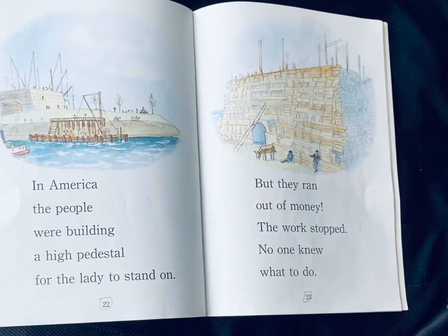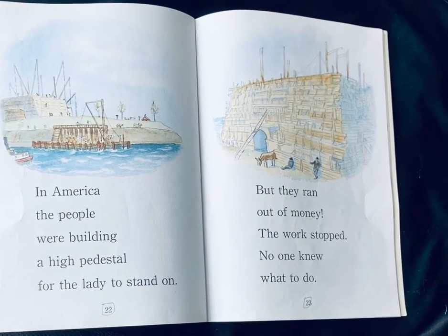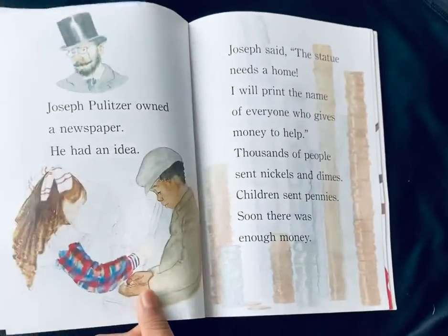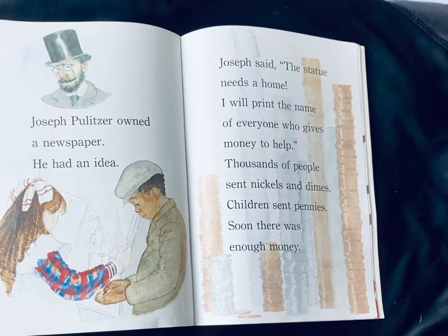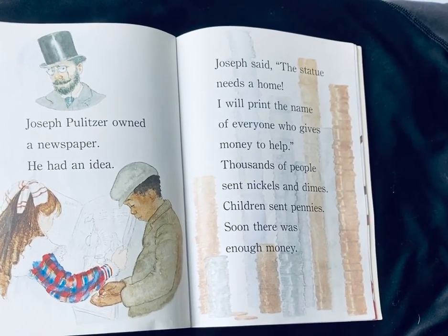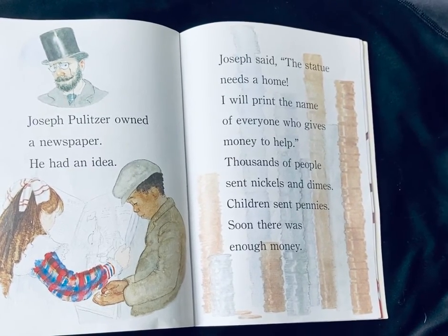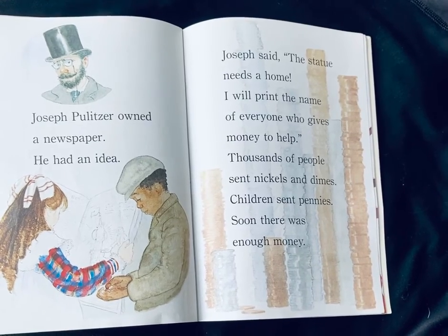In America, the people were building a high pedestal for the lady to stand on. But they ran out of money. The work stopped. No one knew what to do. Joseph Pulitzer owned a newspaper. He had an idea. Joseph said, 'The statue needs a home. I will print the name of everyone who gives money to help.' Thousands of people sent nickels and dimes. Children sent pennies. Soon there was enough money.